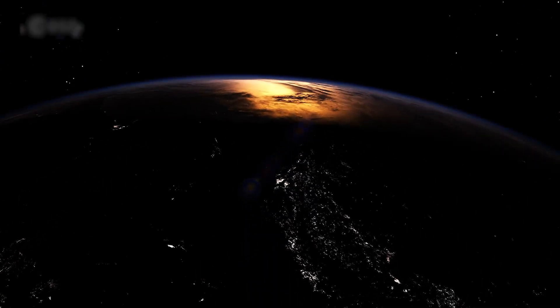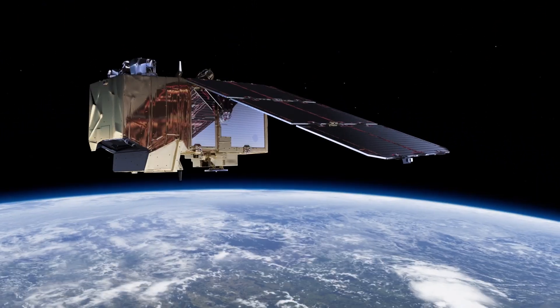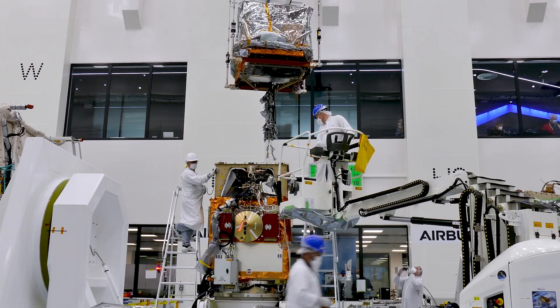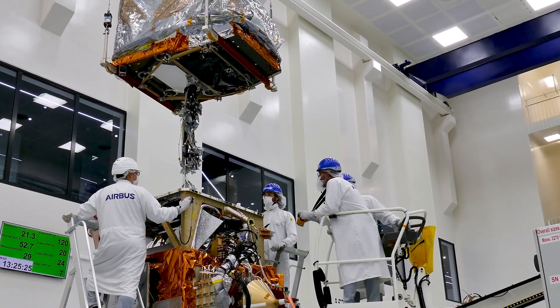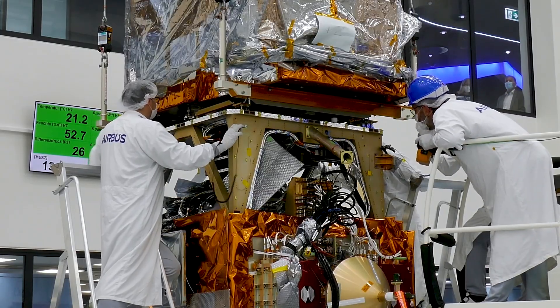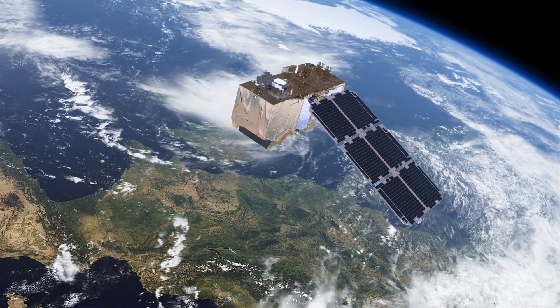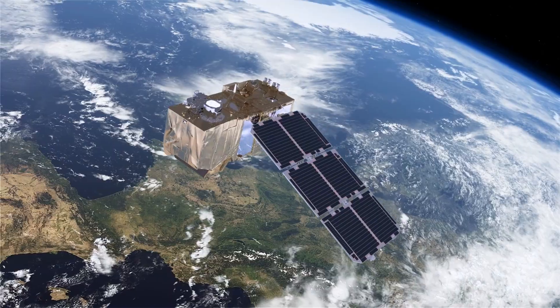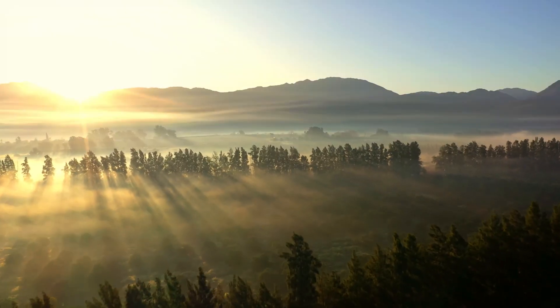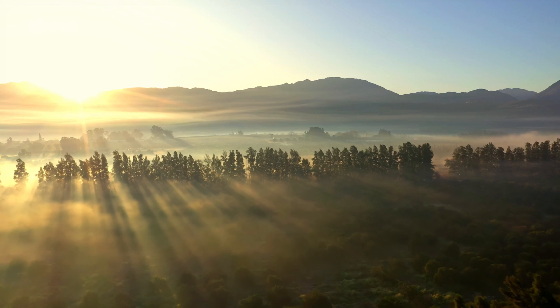The Sentinel satellites are part of Copernicus, the Earth-observation component of the EU Space Programme, managed by the European Commission and in partnership with the European Space Agency ESA. By joining its predecessors, Sentinel-2C will contribute to delivering crucial insights for future generations.